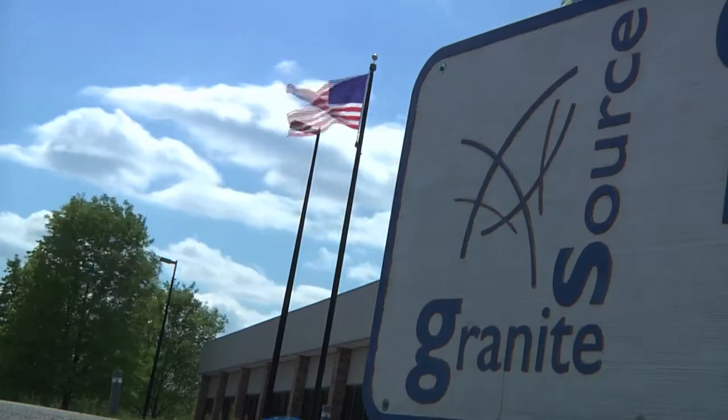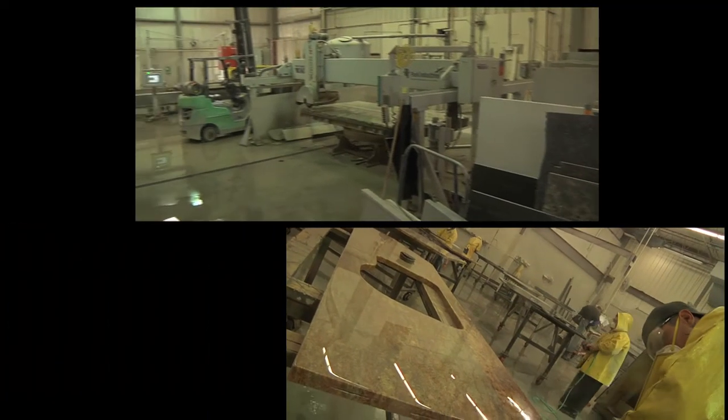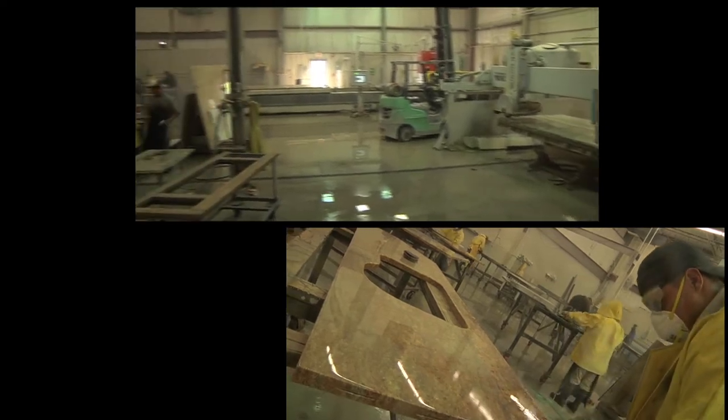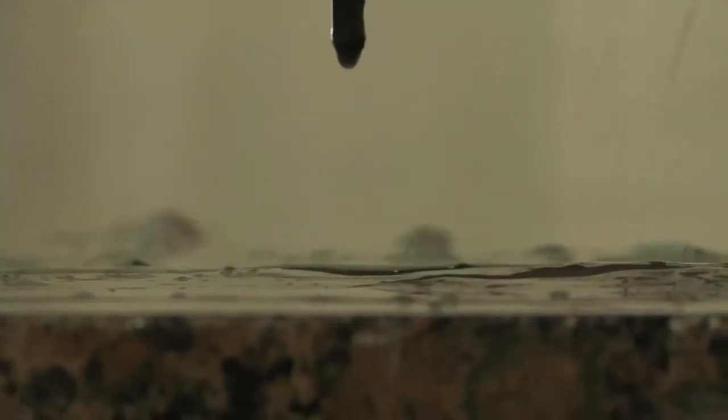Granite Source is the area's only 100% wholesale fabricator, allowing us to focus all attention on fabricating and installing perfect countertops. Our main goal is your company's success.